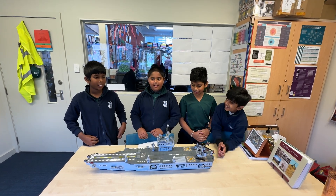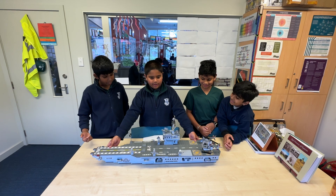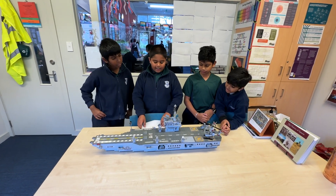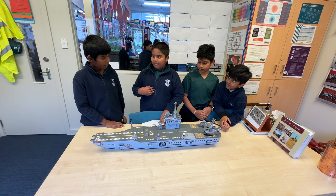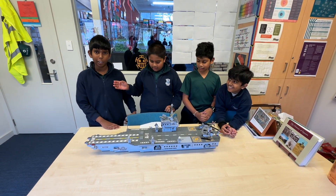Hello everyone. Today, me and my crew will be presenting this huge Lego military aircraft carrier. Before we start, let me present me and my crew. My name is Yanukar. My name is Shanok. My name is Devij. And my name is Shaul.